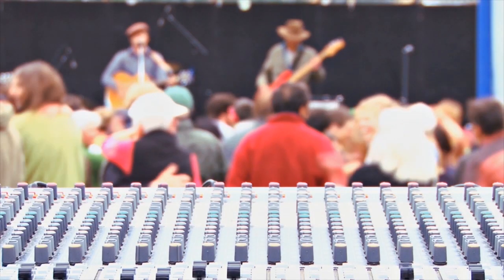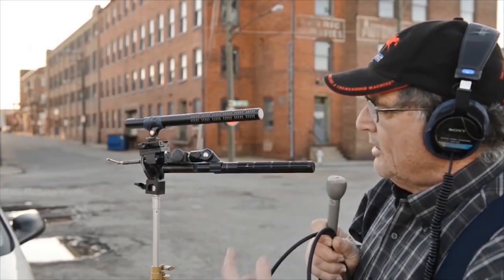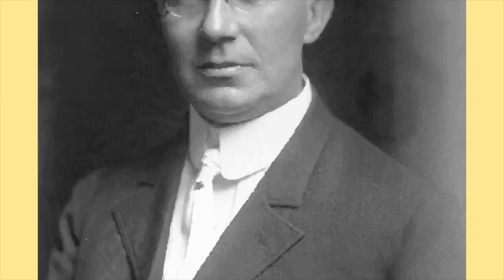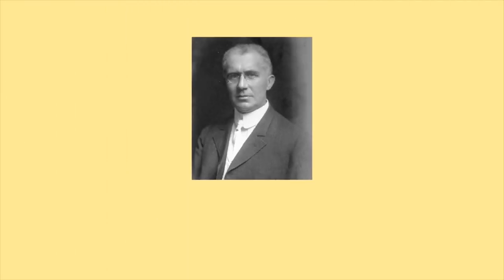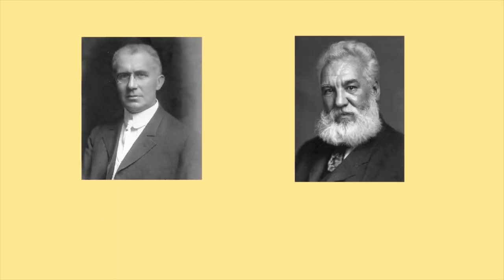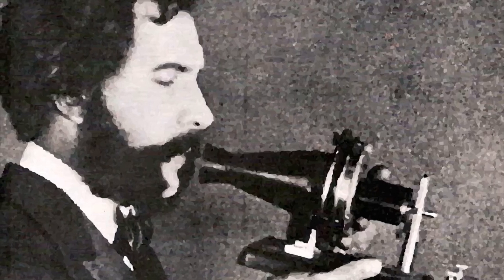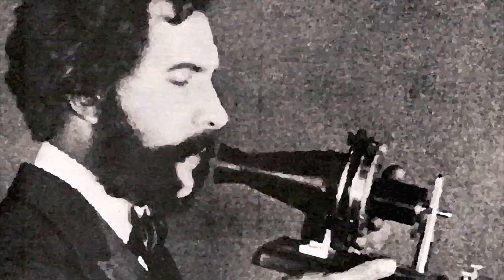Microphones. Our modern world is one surrounded by constant communication. The media, the news, and most forms of entertainment have a sound component. Recorded and transmitted sound are made possible through the use of microphones. The first functional microphone was developed by Emil Berliner while working with Alexander Graham Bell on the first telephones. Berliner sold the invention to Bell in 1875 for $50,000.